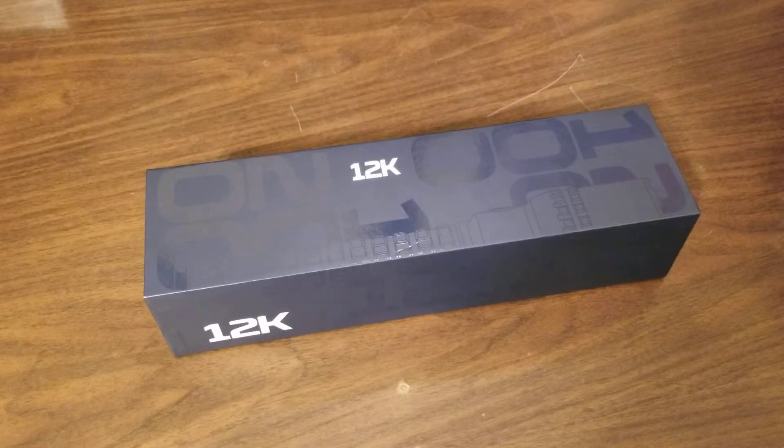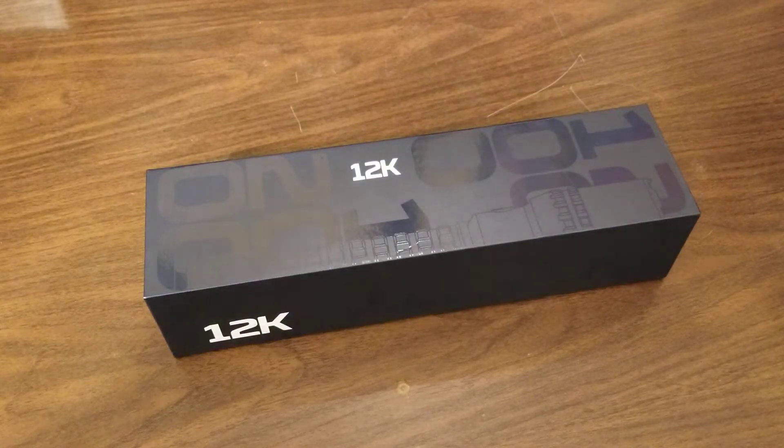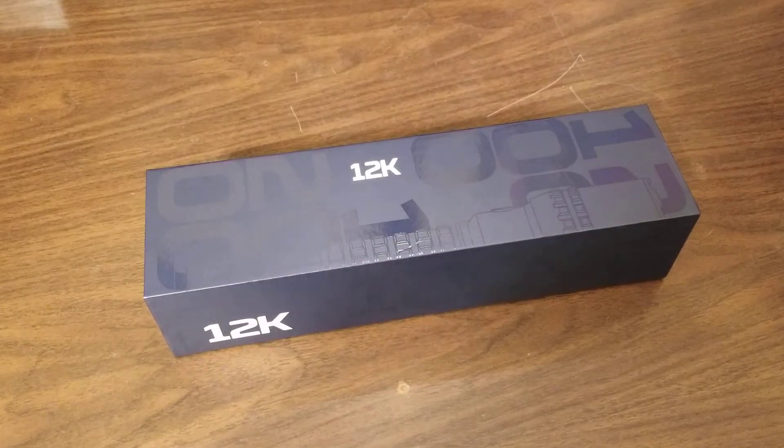Hello viewers. Today's video is going to be the review on this Nebo 12K flashlight. This is their newest flashlight, their newest release of their highest powered or biggest flashlight that they manufacture. This just rolled out about two or three weeks ago.